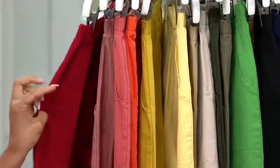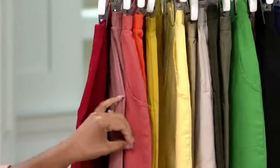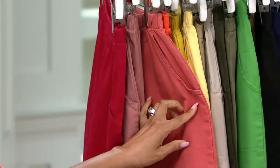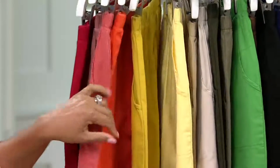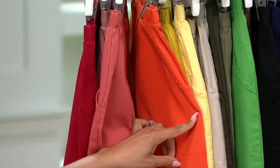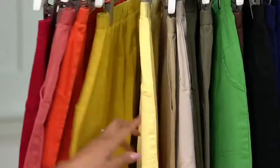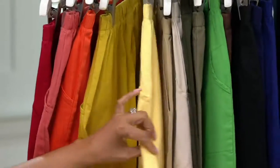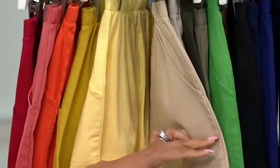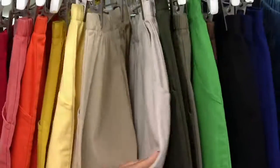Starting off, here's your apple red — double extra small, medium through 1X. New antique rose — extra small, 2X and 3X. Desert coral — double extra small through 3X. Tiger lily — I love that color, it's so pretty and bright — all sizes. Golden yellow — only extra large and 2X. Pale yellow — extra small, large through 3X. Classic beige — 1X, 2X and 3X. And then khaki — all sizes.